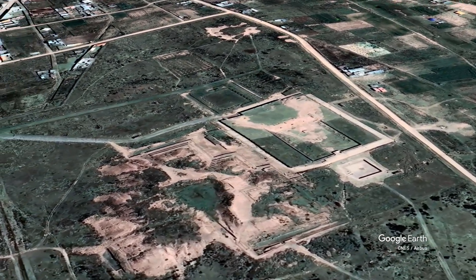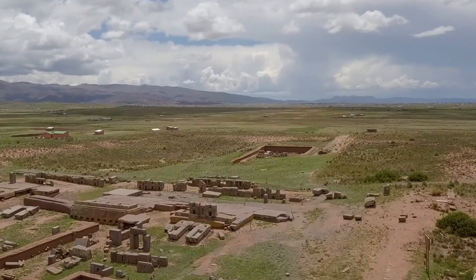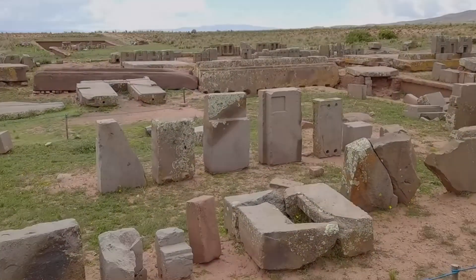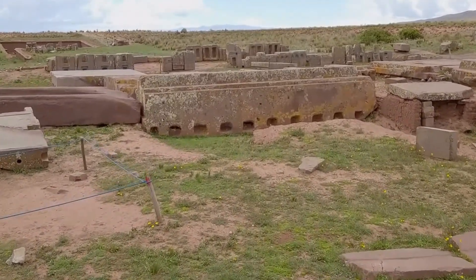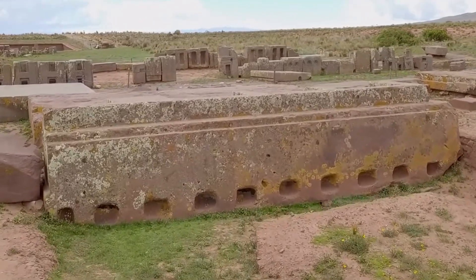Now I'm going to show you some precision stonework that you're not going to believe, and also some similarities to other ancient sites in South America. So here we go. This is what's left of Pumapunku. The megalithic stones found here are some of the biggest on the planet, weighing over 131 tons.